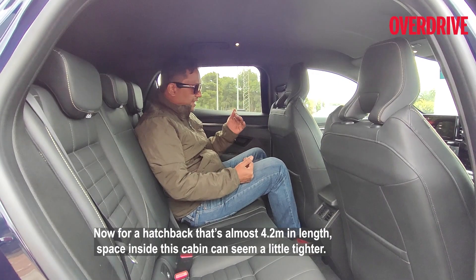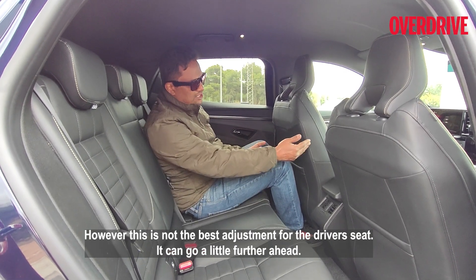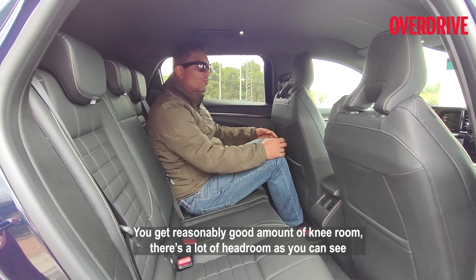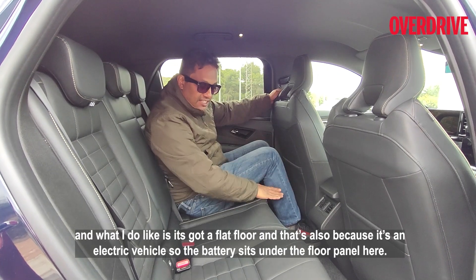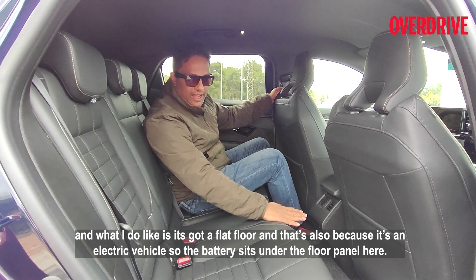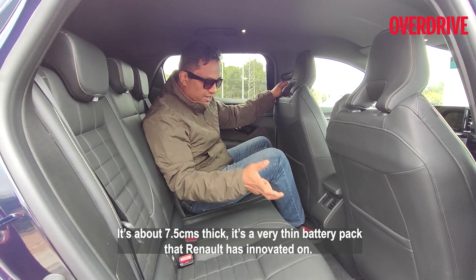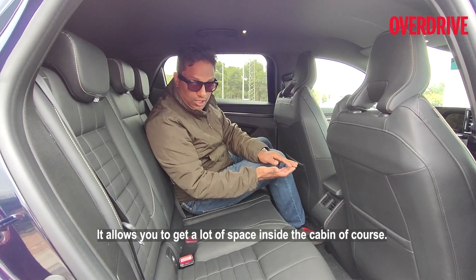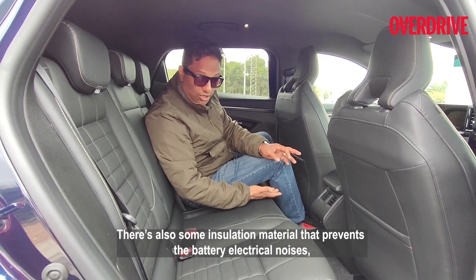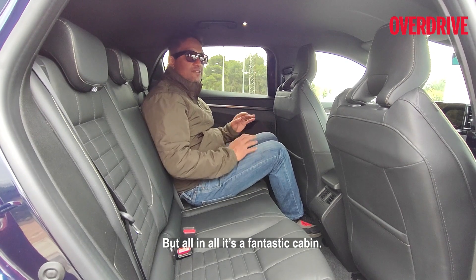For a hatchback, it's almost 4.2 meters in length. The space inside the cabin can seem a little tighter. However, this is not the best adjustment for the driver's seat — you can still go a little further ahead and get reasonably good amounts of knee room. There's a lot of headroom and what I do like is that it's got a flat floor, also because it's an electric vehicle so the battery sits under the floor pan. It's about 7.5 centimeters thick — a very thin battery pack that Renault has innovated on — allowing a lot more space inside the cabin, along with insulation material that prevents battery electrical noises and heat from coming into the cabin. All in all, it's a fantastic cabin.